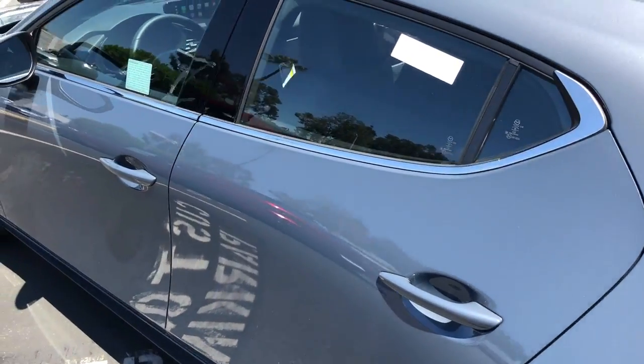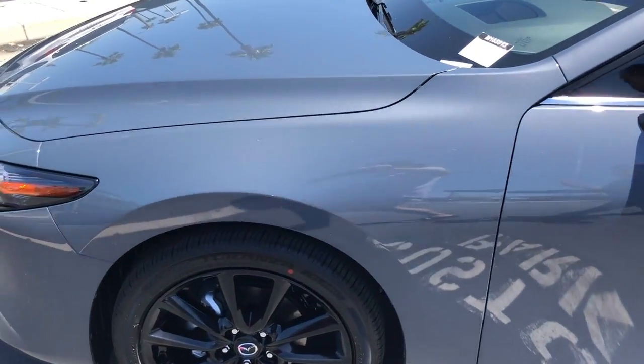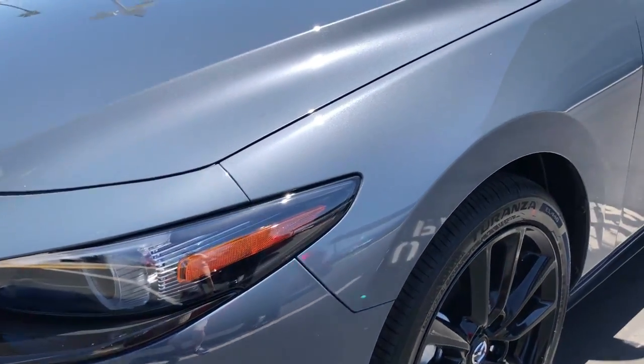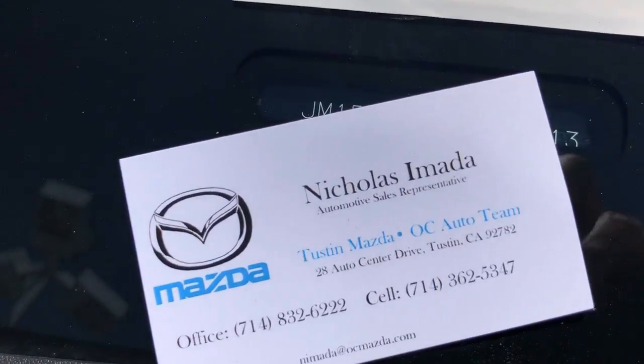The Mazda 3 delivers exciting acceleration while getting up to 35 miles per gallon highway, thanks to Mazda's Skyactiv engine technology. In most cases, I can bring the car to you and can be reached at the numbers on my card shown here. Thank you and have a great day.